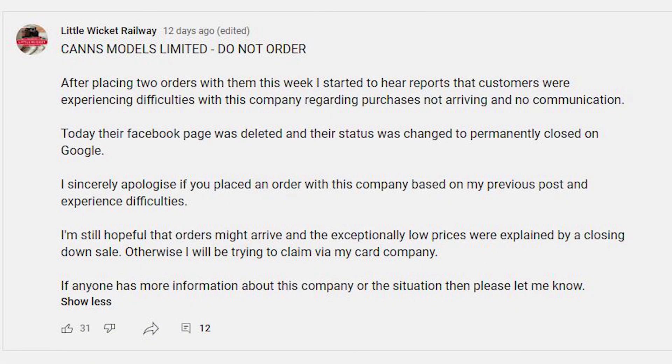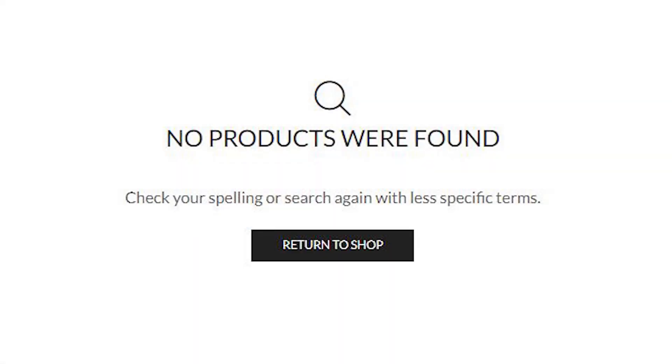At this point the website was still trading and I was starting to feel pretty terrible that people had made orders based on my community post. I made another post telling people not to order and explained everything I've just told you. Within hours of that post going up, all the products had been deleted from their website — so at least no one else was going to get caught out. It was now pretty clear that Canns Models Limited was no more and that any orders weren't going to be delivered. There were lots of angry modellers and it looked like we'd all been scammed.